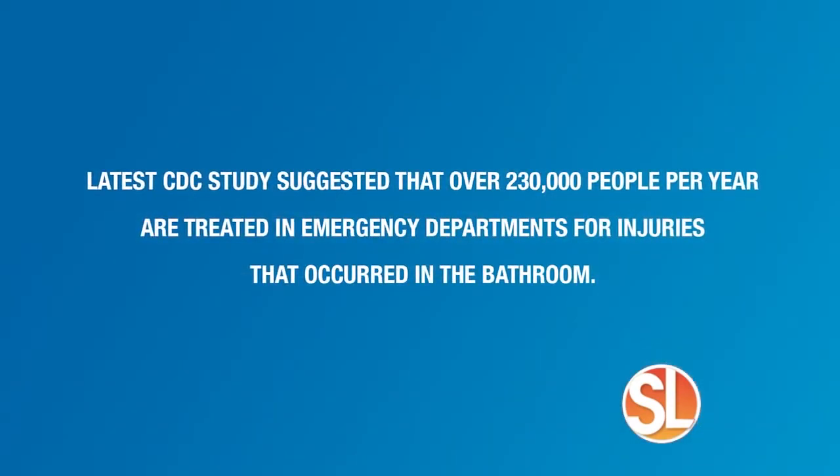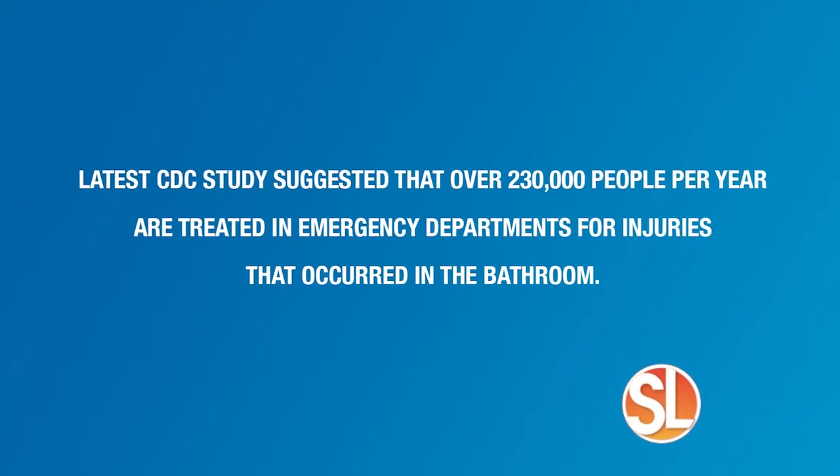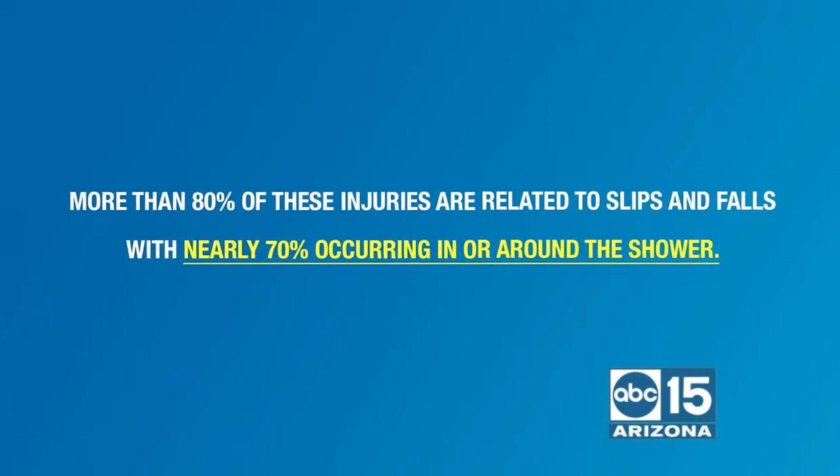That's the last thing we want to have happen at any place in our home, but I can see how in the bathroom it would be a little more dangerous, especially with water on the floor. The latest CDC study shows that over 230,000 people a year are treated in the ER, and more than 80% of those injuries are related to slips and falls. At West Shore, we specialize in safety features — there's a lot you can do to make your bathroom a safer environment.